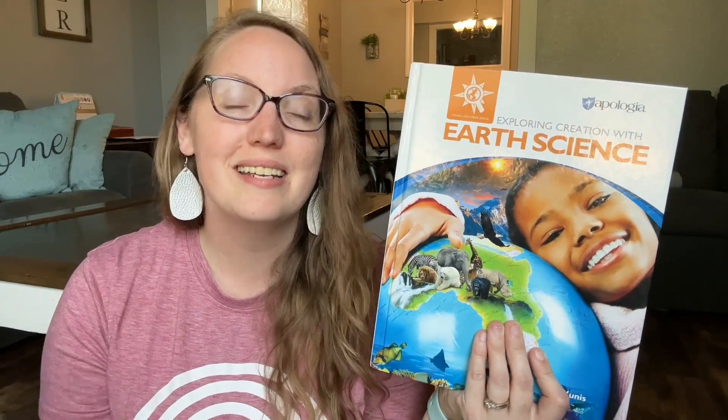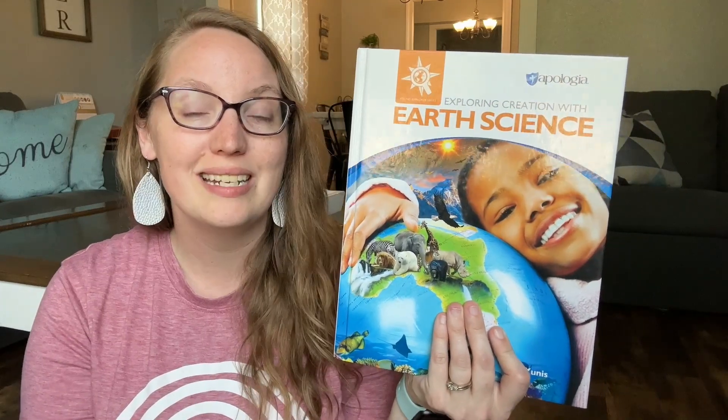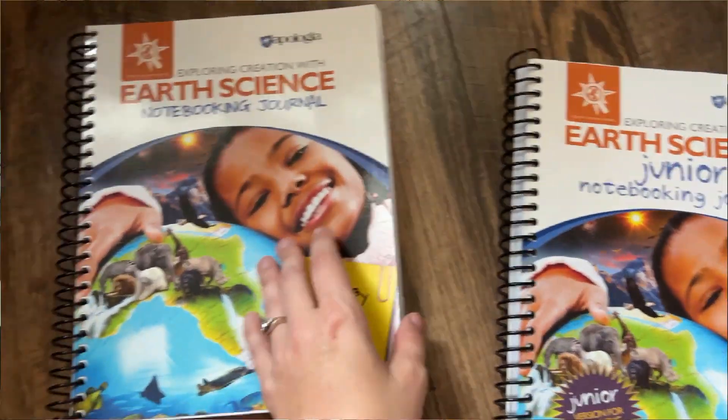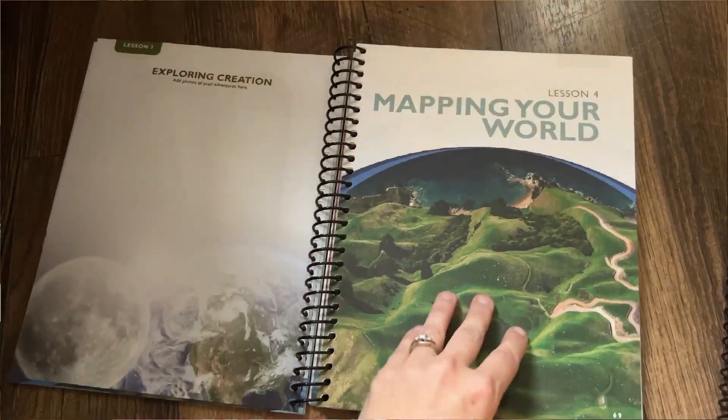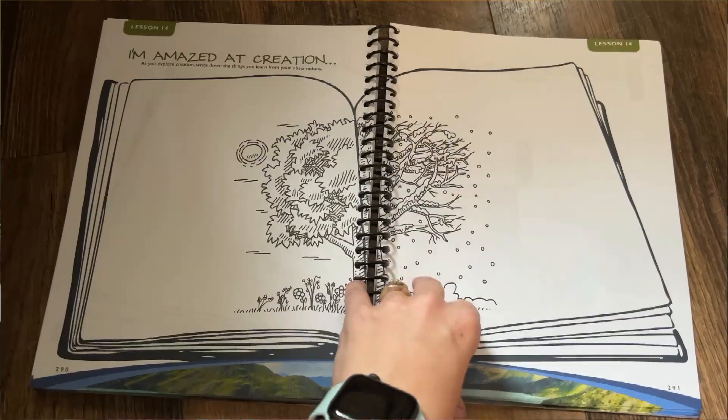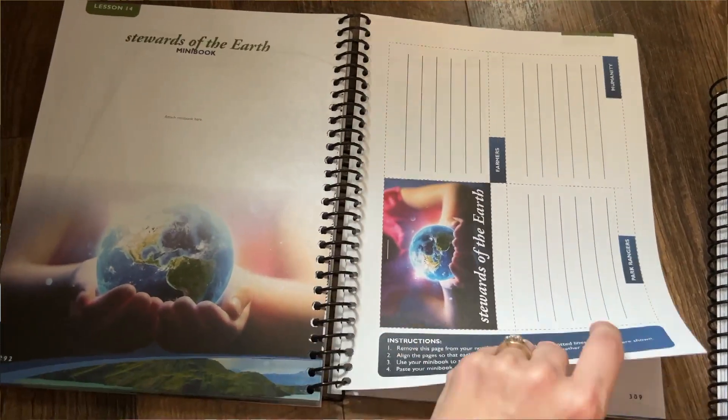Additional things available to make your life easier or to tailor it to your family's needs: they have an audio option of the book, and you can purchase student journals — one per child or one to do as a group. These offer additional charts, cutouts, copywork, coloring pages, and more.